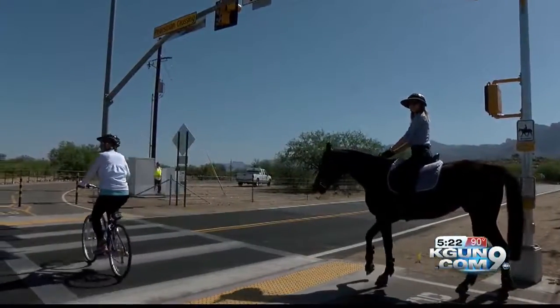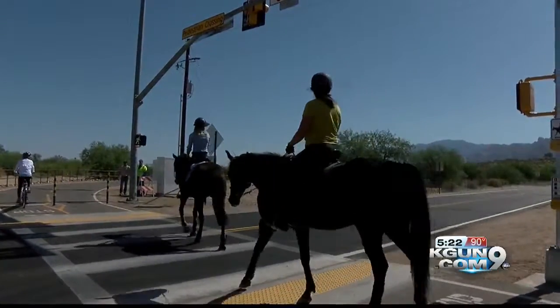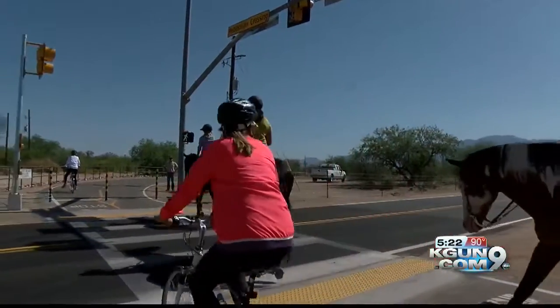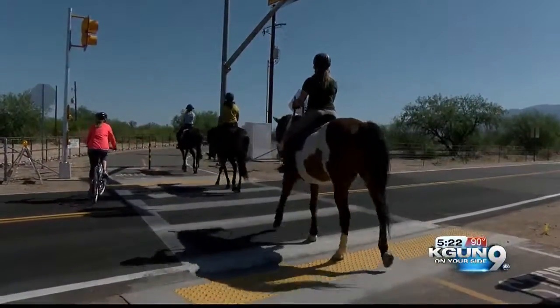Now riders won't have to face the issue of dismounting to press the button. The signal was installed last month as part of a larger PATH project, and it is the only horse riding signal in the Tucson metro area.